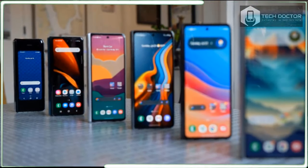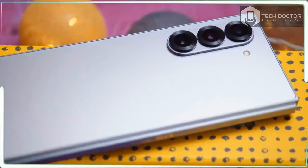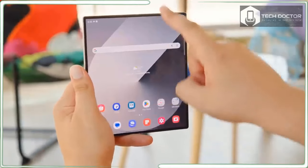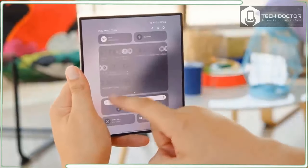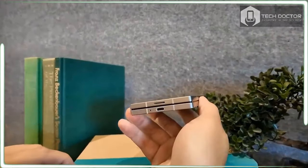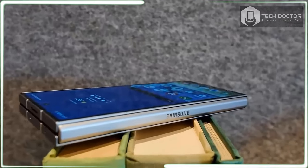Booklet foldable phones aren't as popular, likely due to their higher prices, along with the fact that not everyone wants or cares about the benefits of having a mini tablet that fits in your pocket. So while many, including my colleague Derek, prefer a flip phone, it's just not my cup of tea.